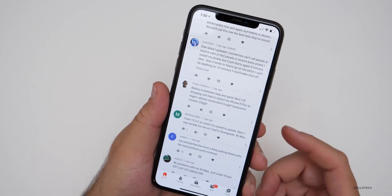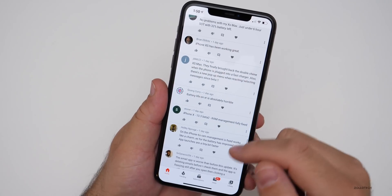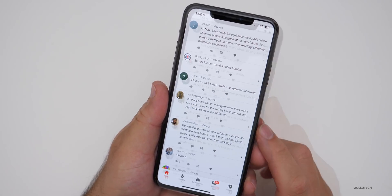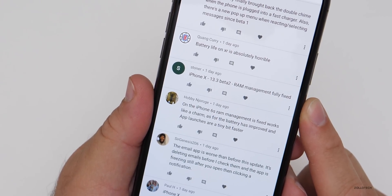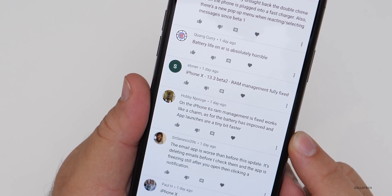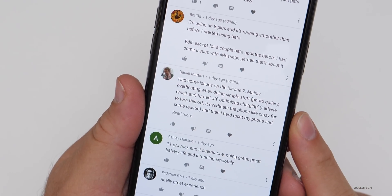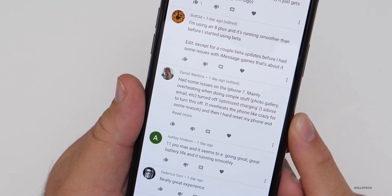LTE dropping out — had to restart an iPhone 8 Plus to regain cellular connection. There are definitely some issues with these Intel modems as opposed to previous ones with Qualcomm. iPhone X — RAM management fully fixed. iPhone 6s — RAM management is fixed, works like a charm, battery has improved and app launches are a tiny bit faster. iPhone 7 — had some issues mainly with overheating when doing simple tasks like the photo gallery or email.